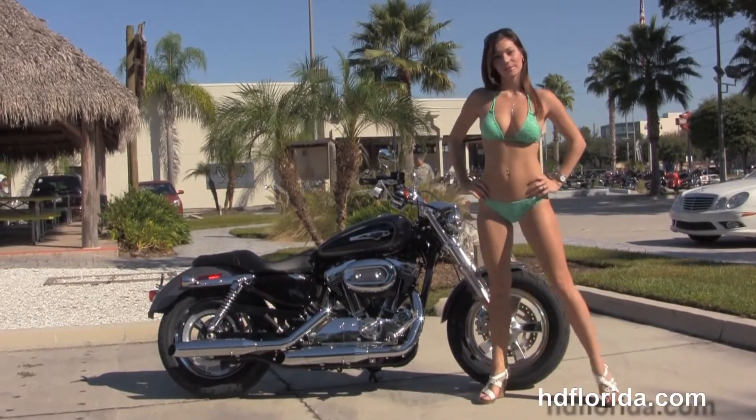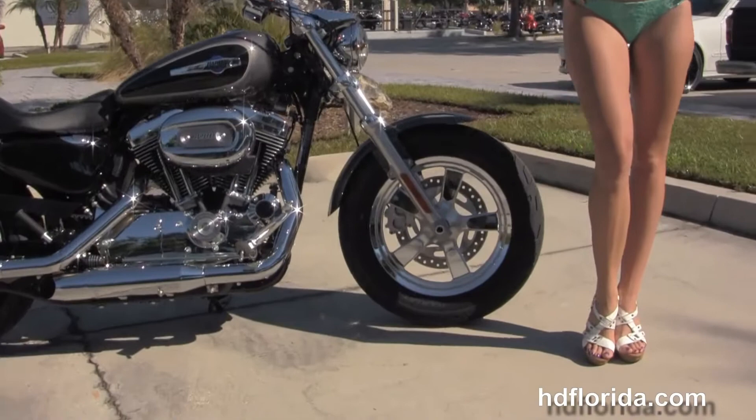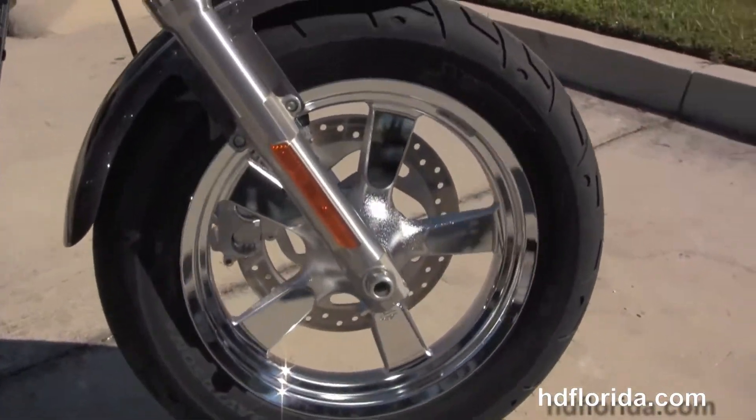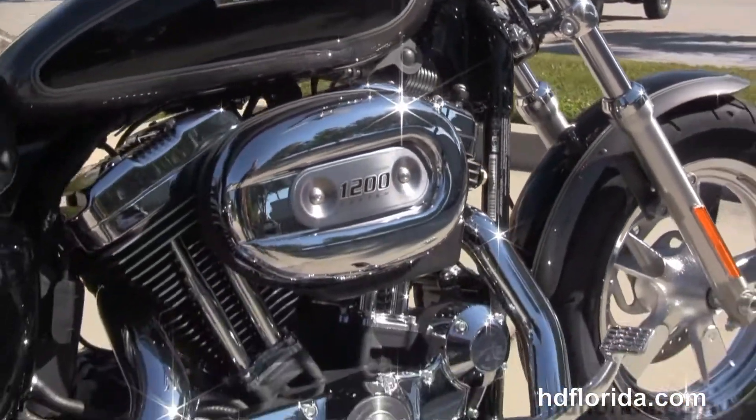This bike starts out front with the fat front end design, chrome 5-spoke cast aluminum wheels, and moving back to the forward controls, we have the 1200cc Evolution V-Twin engine, rubber mounted and air cooled with a 5-speed transmission.